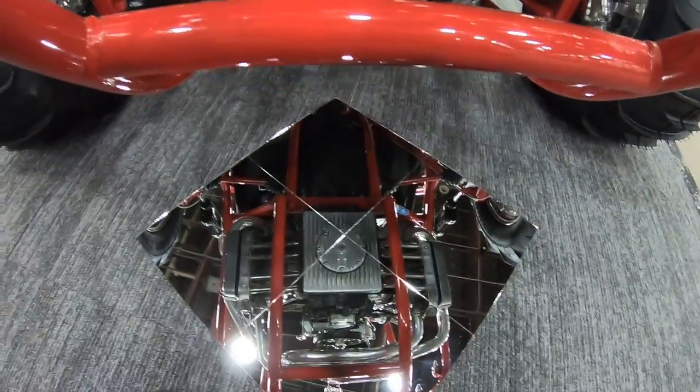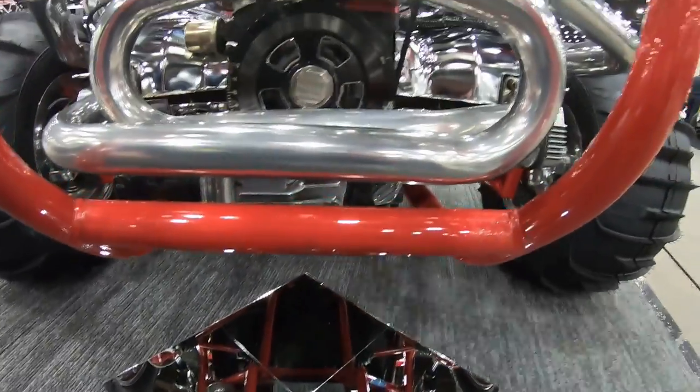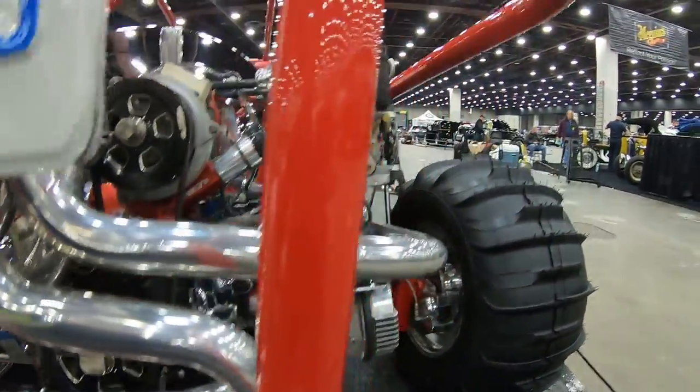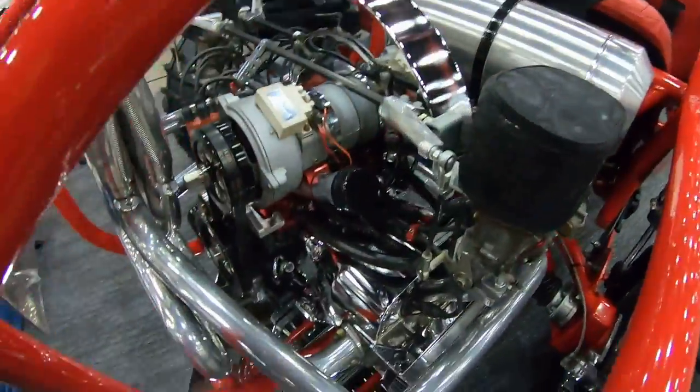Right here, this dune buggy belongs to my uncle's buddy. His name's Mike. We'll get some good footage of the dune buggy — check it out. He's setting up for Autorama, getting it cleaned up.